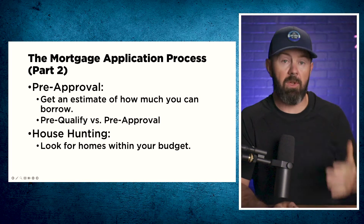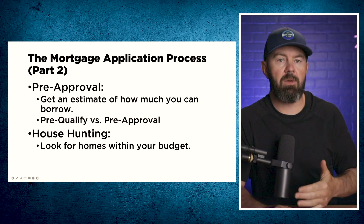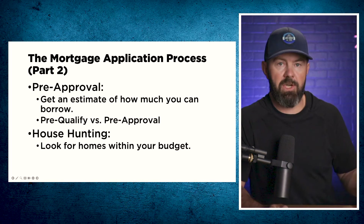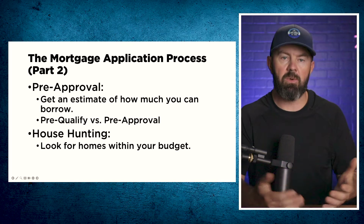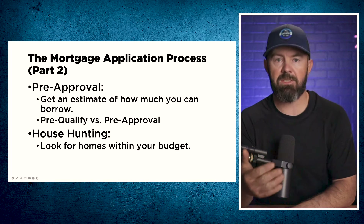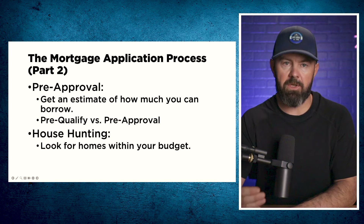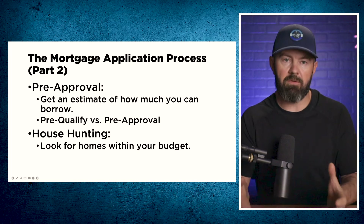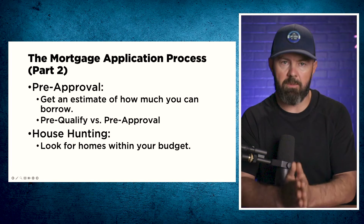When it comes to getting your pre-approval, a pre-approval is really nothing more than an estimate of how much you can borrow, and sometimes it comes with a rate hold to protect you from rising interest rates. The words 'pre-qualify' and 'pre-approval' are often used interchangeably. What is important is that when you get a pre-approval, if the lender or broker didn't ask you for your employment documents or proof of down payment documents and didn't fully underwrite the pre-approval, then there's a good chance you haven't been pre-approved properly and you may not actually be able to get the mortgage they promised.